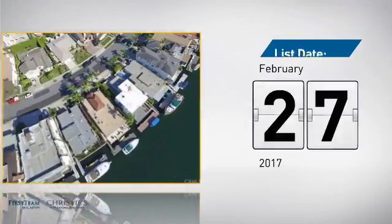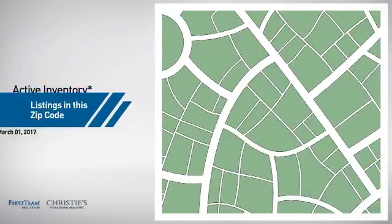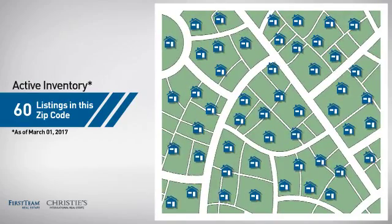It's been on the market since February. Wondering how it stacks up against the competition? There are now 60 homes on the market within this zip code.